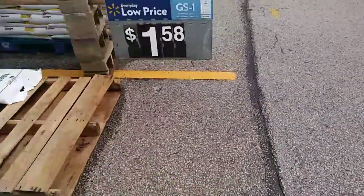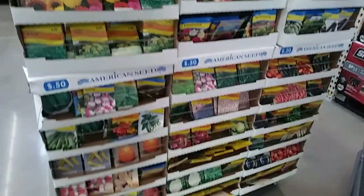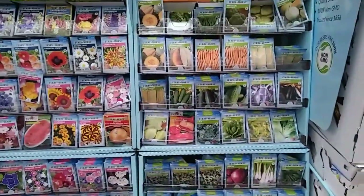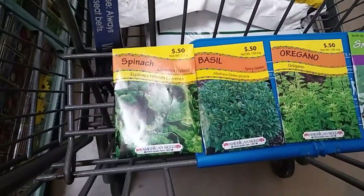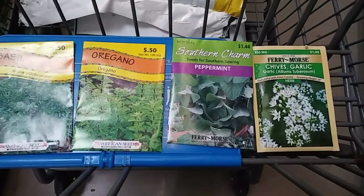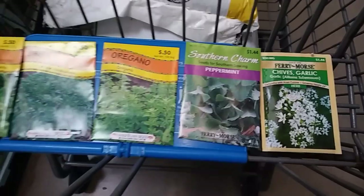Look at all these seeds! These are the cheap ones — 50 cents. I'll probably go with them if I can find herbs, because that's what we're doing today: a herb garden. The problem with the cheap seeds is they don't have everything I want. So I'm getting the spinach, the basil, the oregano, and I'm splurging — I have to grow peppermint and chives.